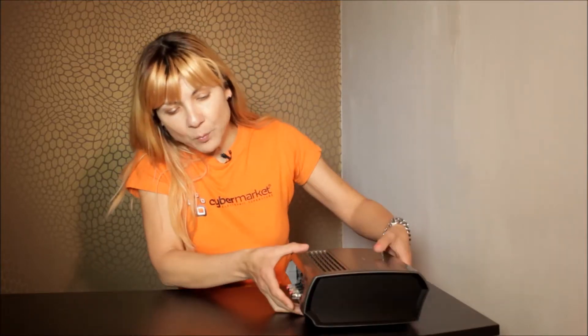On the back here we have a subwoofer out, and this can turn any existing pair of speakers into a HEOS zone.